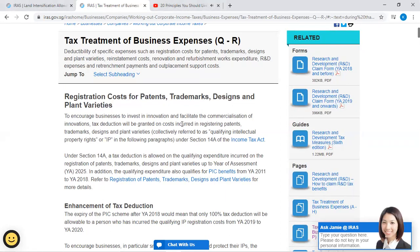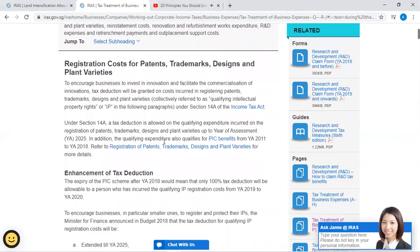To encourage businesses to invest in innovation and facilitate the commercialization of innovations, a tax deduction will be granted on costs incurred in registering patents, trademarks, designs, and plant varieties — collectively referred to as qualifying intellectual property rights, or IP — under Section 14A of the Income Tax Act.